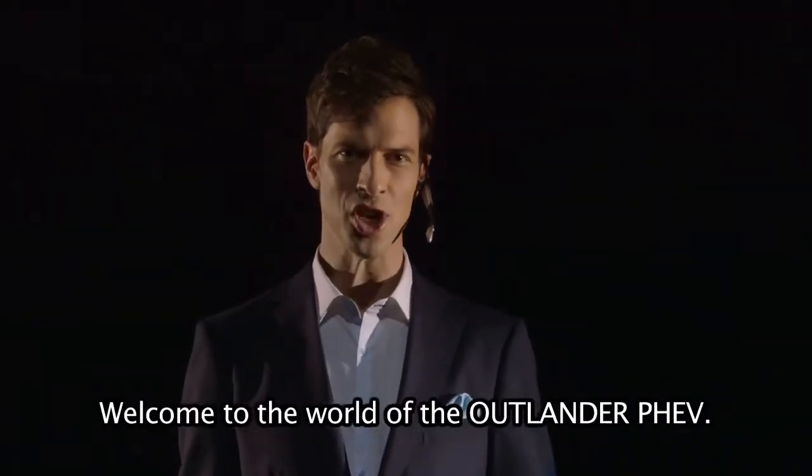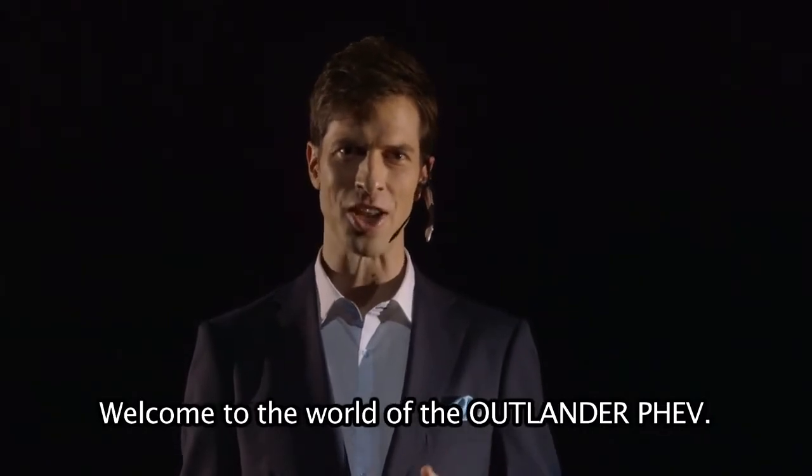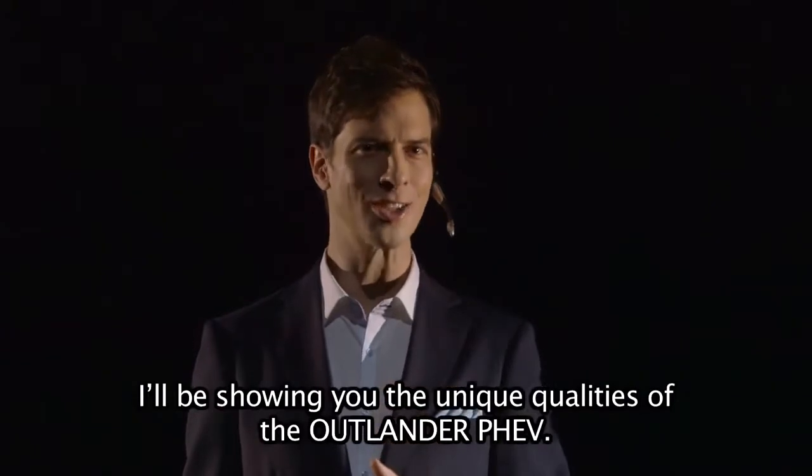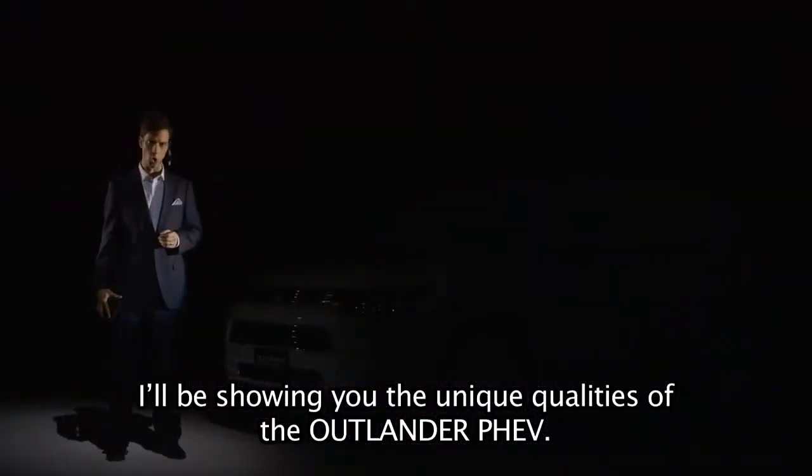Welcome to the world of Outlander PHEV. I'm your presenter, Patrick Harlan Orpakkan. I'll be showing you the unique qualities of the Outlander PHEV.